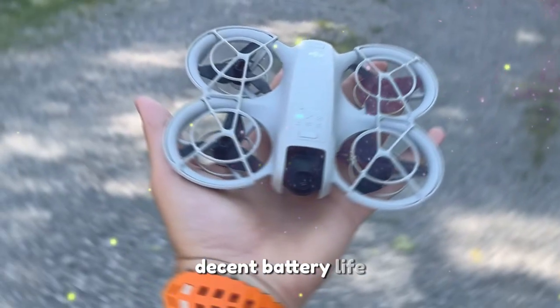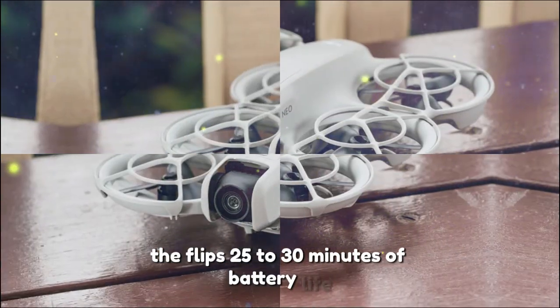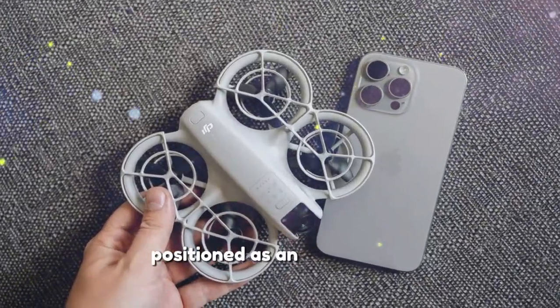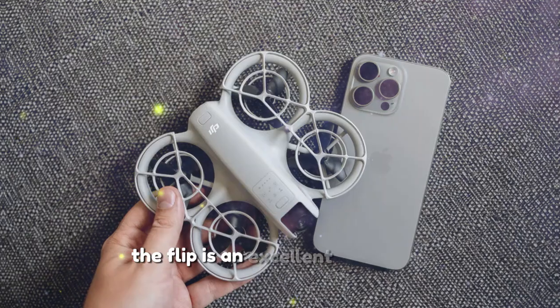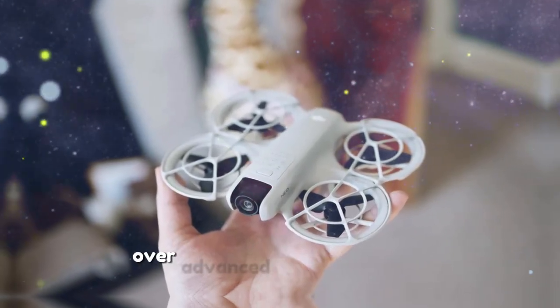While it doesn't match the NIO 2's flight time, the Flip's 25 to 30 minutes of battery life is more than sufficient for casual content creation and travel vlogging. Positioned as an entry-level drone, the Flip is an excellent option for hobbyists who prioritize convenience and ease of use over advanced features.